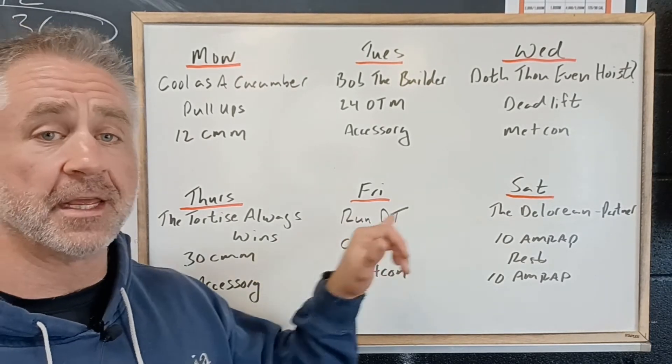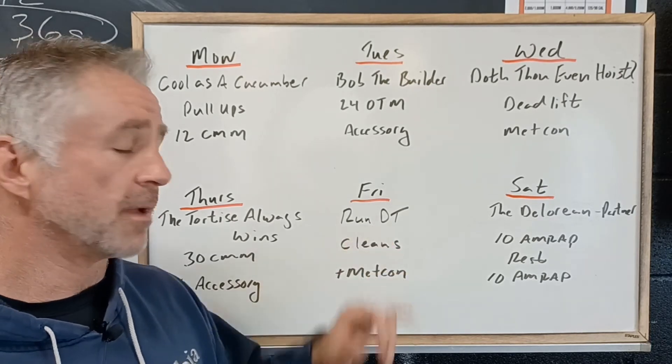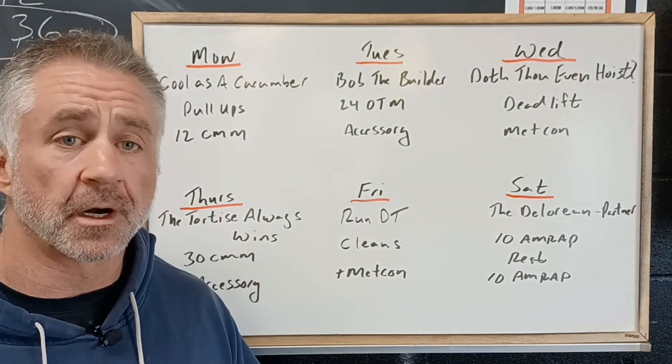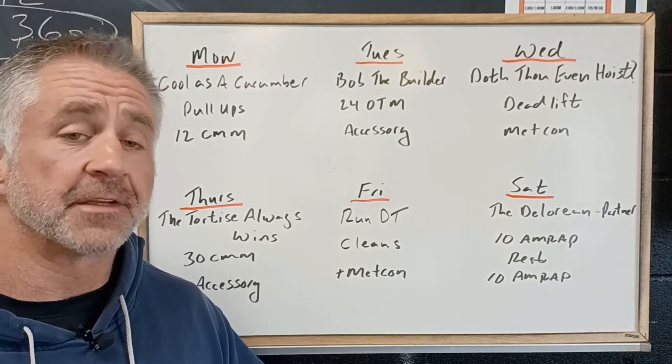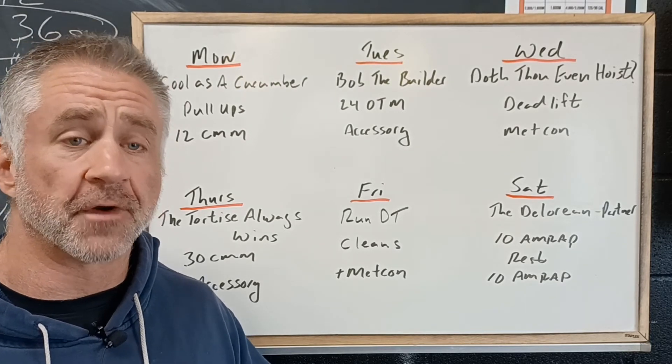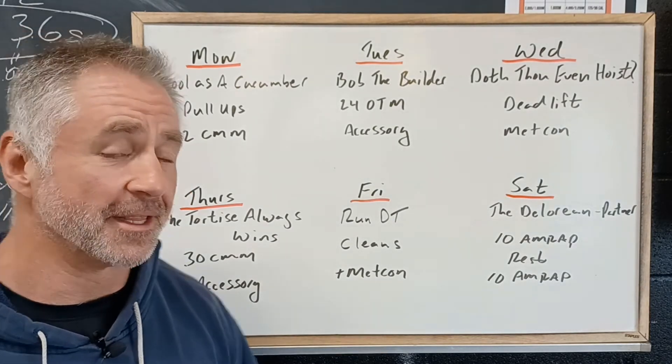And then on Friday we got Run DT. So we're going to be working on cleans, and then we got a Metcon. DT is a workout where it's deadlifts, hang power cleans, and push press overhead. So we're going to be combining that little fun experience with some running in the Metcon at the end of the day.